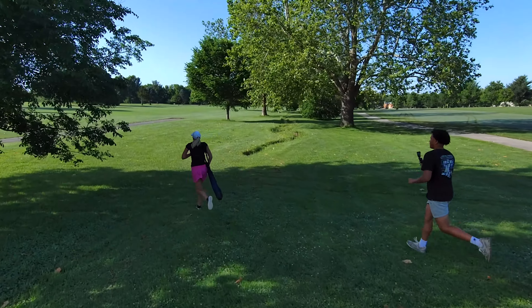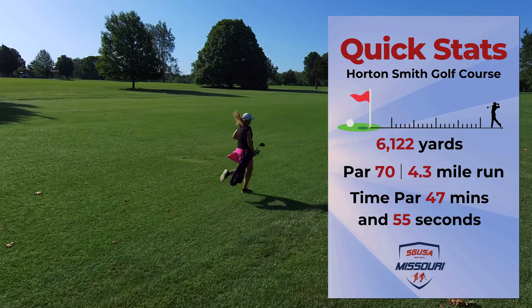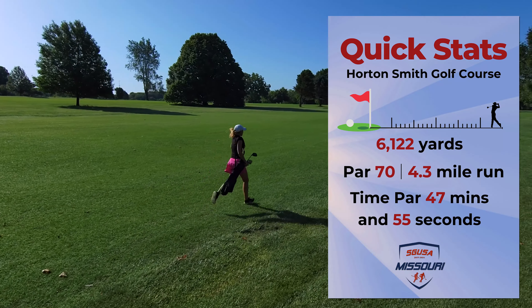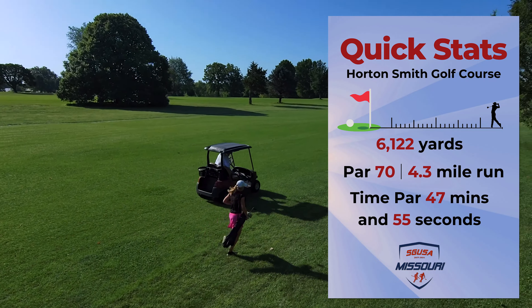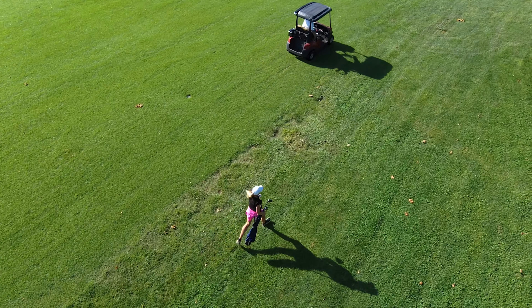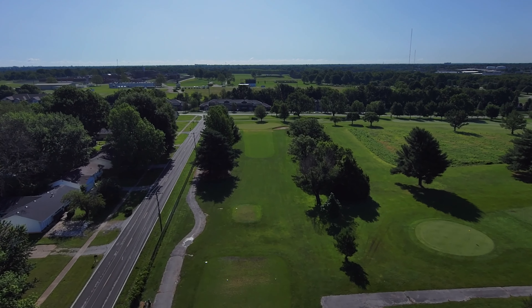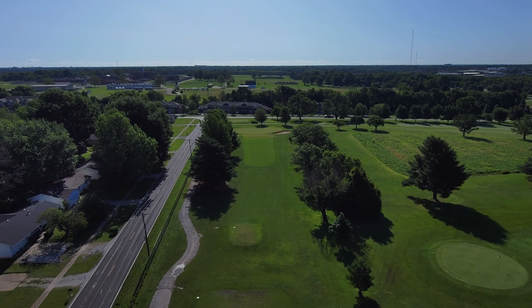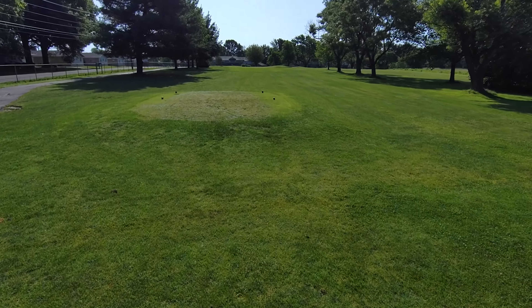Long introductions are boring, Garrett, so bullet points: Horton Smith, par 70, time par according to my most recent mapping is 47 minutes and 55 seconds at a 4.3-mile run — stats courtesy of Speed Score. We had a rain delay on this Memorial Day weekend; I was personally awoken by an extraordinarily loud crack of thunder before this round kicked off, so expect it to be a little sloppy out there.